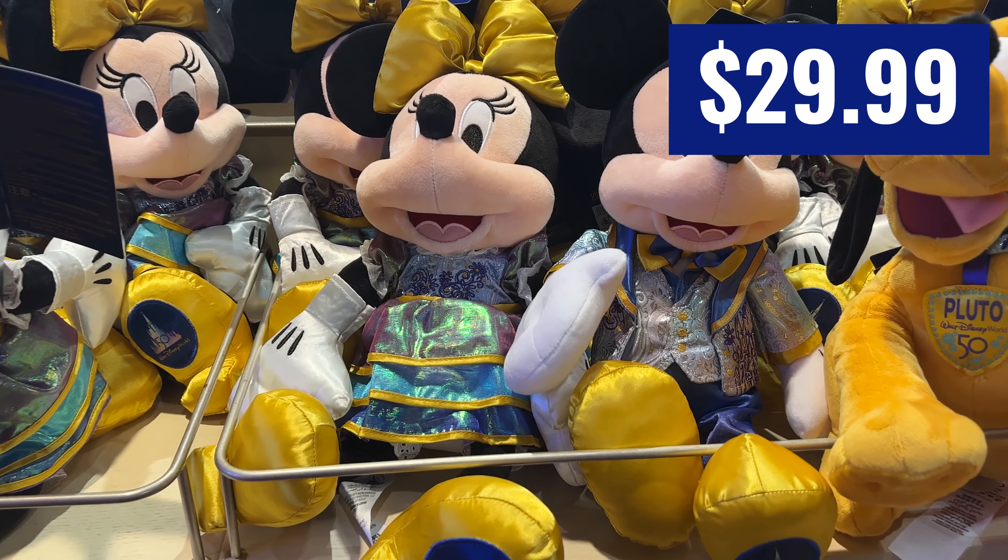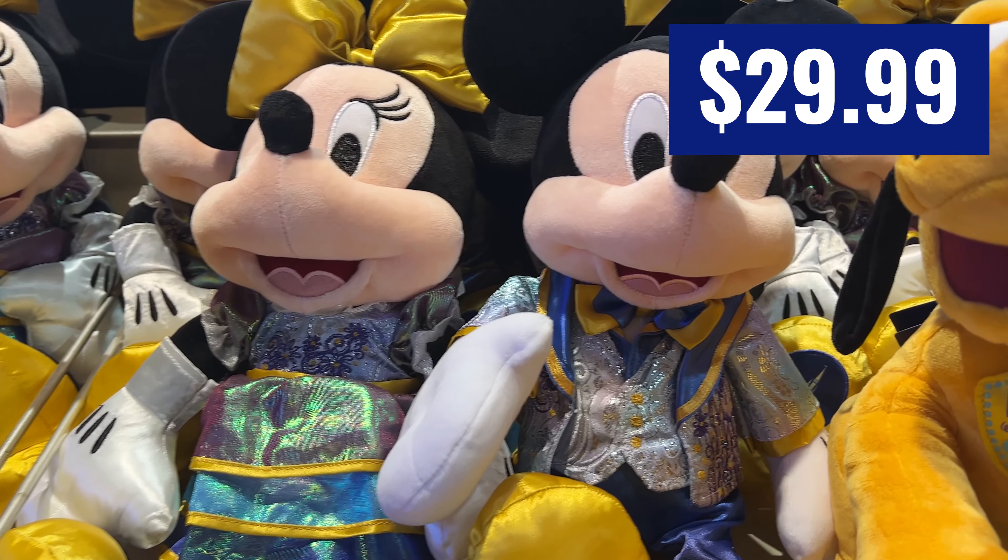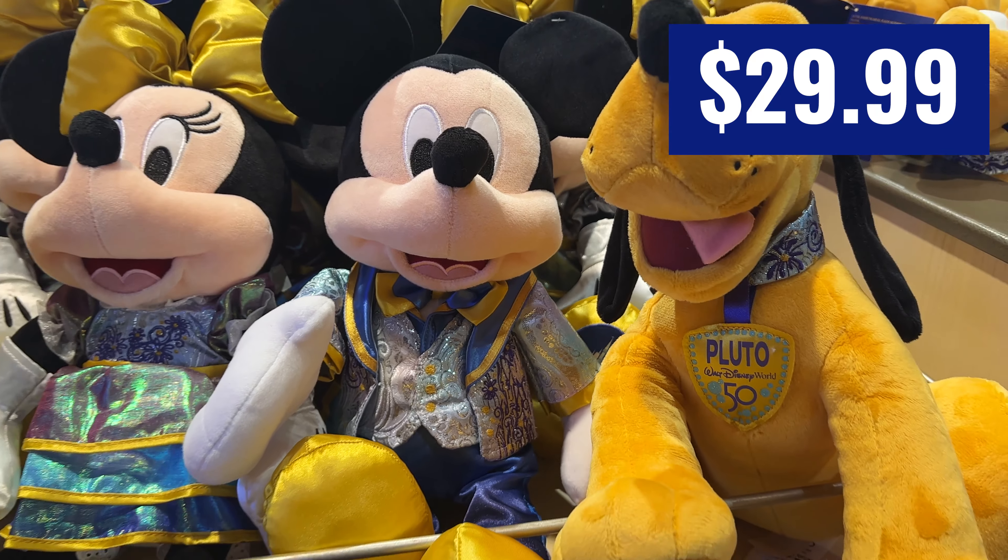And they had Mickey, Minnie, and Pluto iridescent plushes in stock, ready for your purchasing.